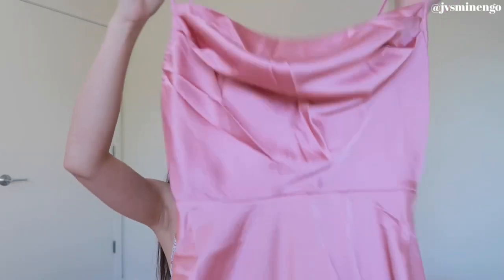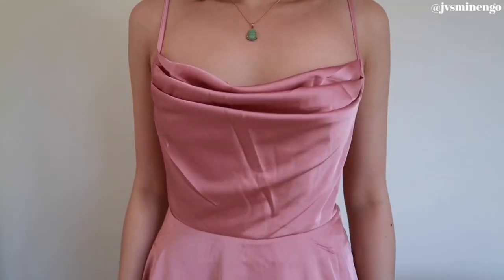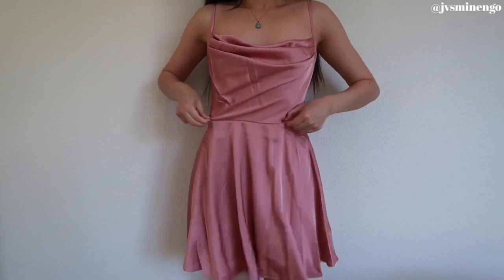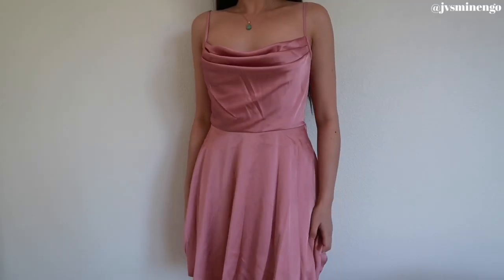The next item unfortunately doesn't fit me — it's so cute but next time I'll size down. It's a really cute pink satin-style dress, so flowy and dainty. I tried it on and it was definitely too big, but it still looked really nice. If I got the correct size it would look even nicer. It runs pretty big — it could maybe even fit a size medium. Definitely size down, but I'd give it ten out of ten.